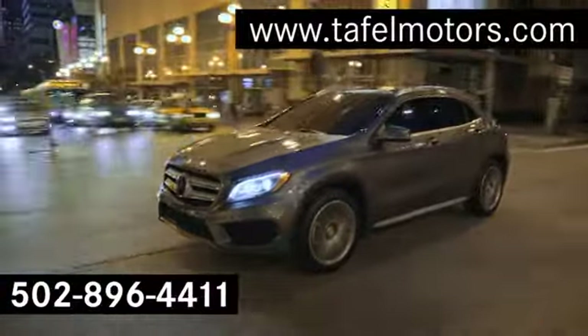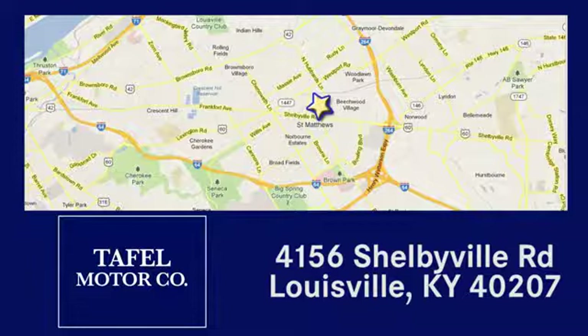Visit us online at Tafelmotors.com. Call or stop in at 4156 Shelbyville Road in Louisville. A memorable experience awaits.